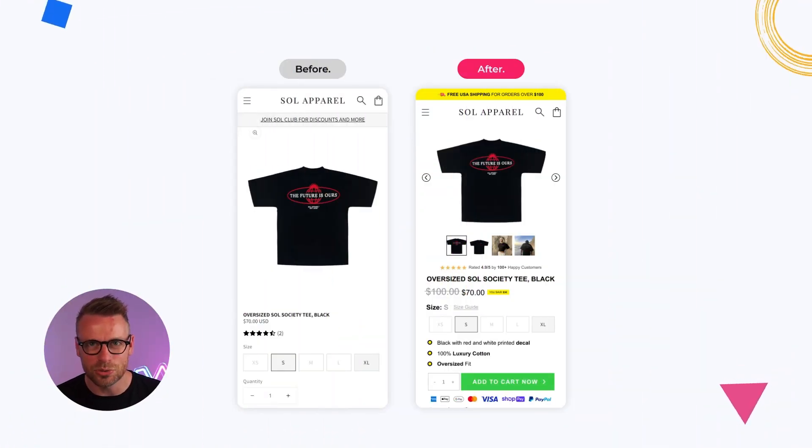I'm going to show you before and afters — some suggestions I feel these guys should take on to increase their business. Let's start with page number one: the product page. Arguably the most important page on anyone's store, it probably gets the most traffic. I've got six things I think these guys could do to increase their conversion rates. Number one, I've added a notice bar that highlights free shipping — this is really important if you want to increase your AOV.